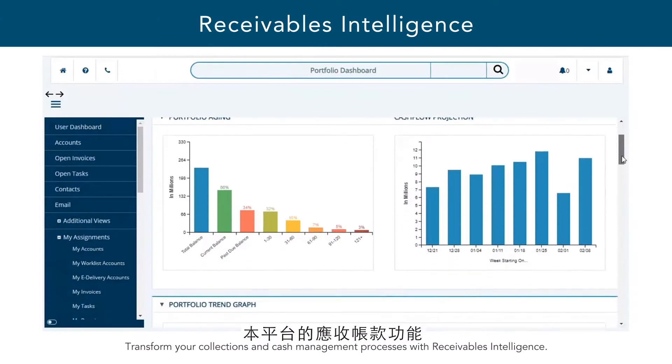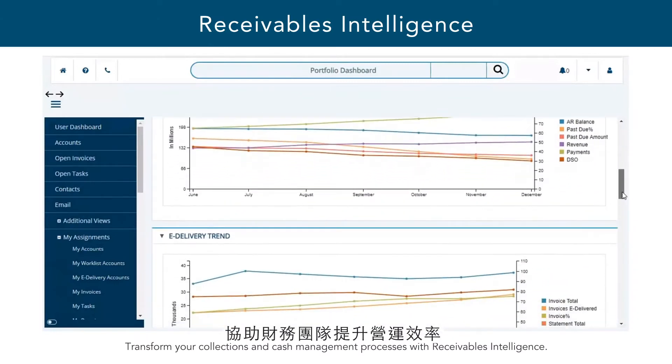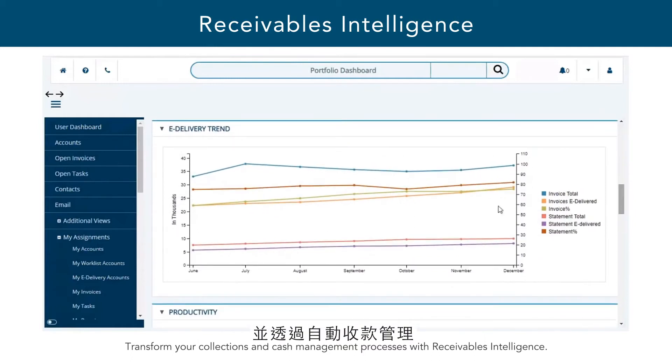The platform's receivables intelligence capabilities help finance teams increase operational efficiencies and improve cash flow by automating collections management, e-invoicing, and payment reconciliation.